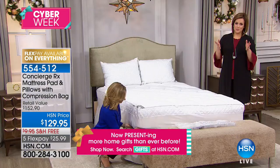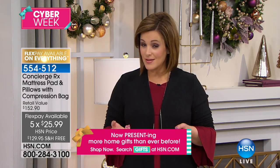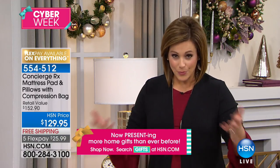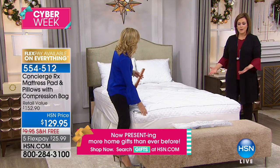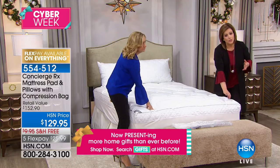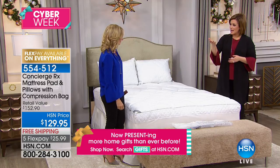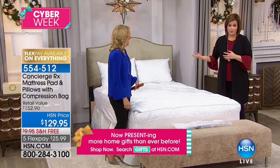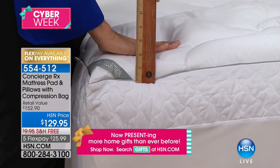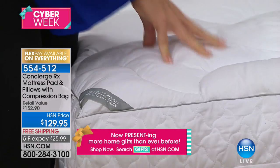You cannot throw your mattress in the washing machine — you cannot launder your mattress. So how do you keep your mattress, one of the biggest investments in your home, clean? This mattress pad is how you protect yourself from a very old mattress or keep a new one protected. This time of year with people getting colds, flus — easier to keep everything nice and clean. You basically peel off the sheets and the mattress pad, throw it all in the washing machine. Normally our mattress pads alone are this price, but we've thrown in the beautiful pillows with AquaGuard included, plus the compression bag.